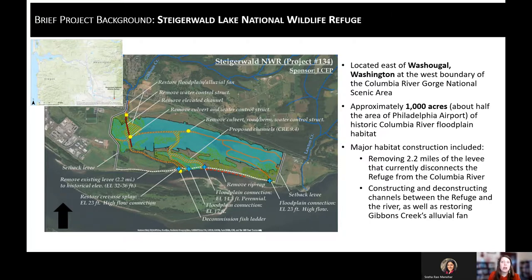Some of the major restoration actions that have happened on the site include the removal of the elevated channel that essentially pipelined Gibbons Creek from SR14 all the way to the Columbia — it did not provide very good habitat for salmonids. That has now been removed and Gibbons Creek has been reintroduced to the alluvial fan with hyporheic flow, meandering and connecting more naturally with the Columbia River.